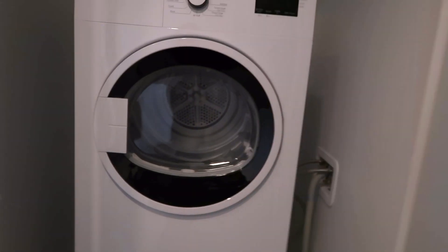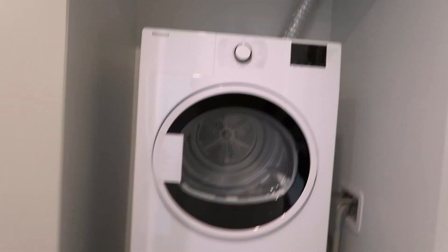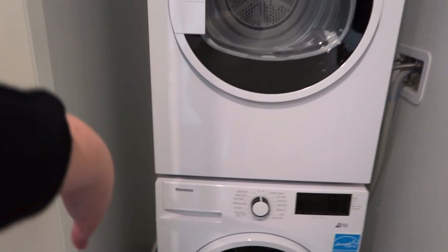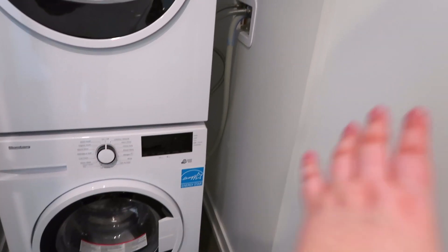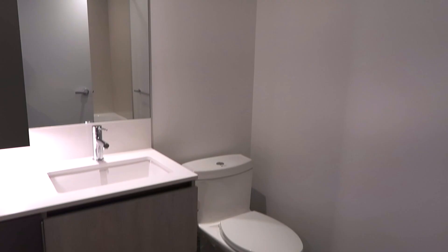We've got some double doors that open up to our washer and dryer. We're going to put some storage here — one of those long carts for laundry detergent and stuff. On the other side there's a regular coat closet. We'll have a shoe rack in here for Chris's shoes. Classic downtown Toronto — got sirens!